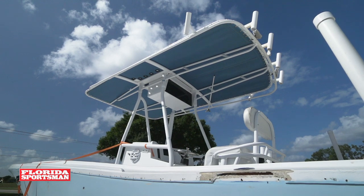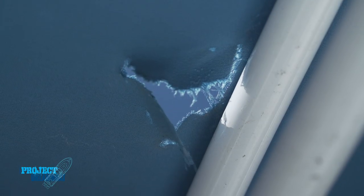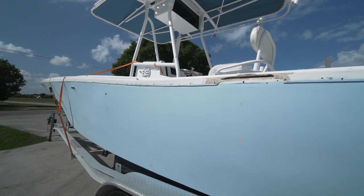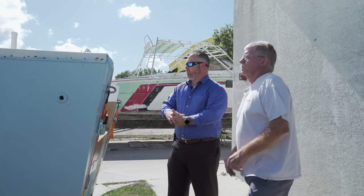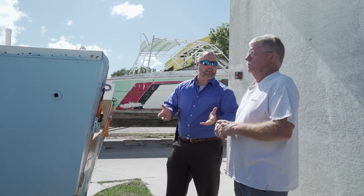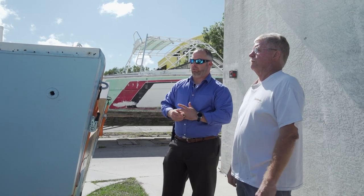And if we could look at possibly redoing the canvas — the hurricane ripped into the canvas. I don't have the old rub rail unfortunately; most of it came off or was damaged during the hurricane down in the Keys. So we definitely need a new rub rail for sure.